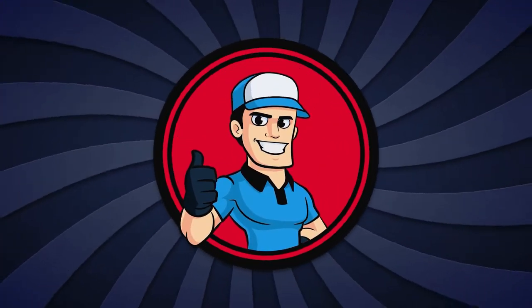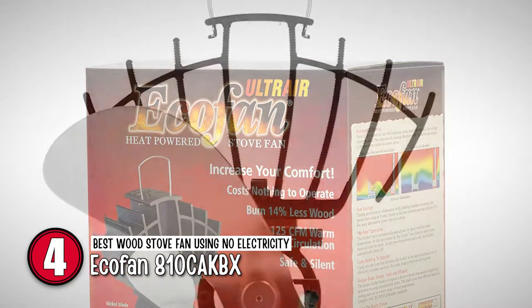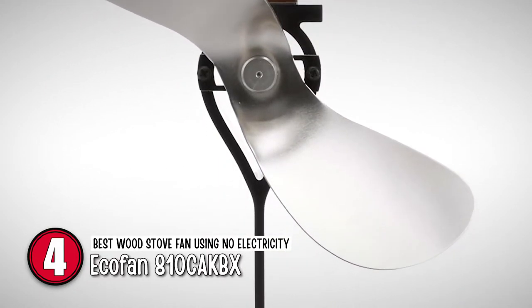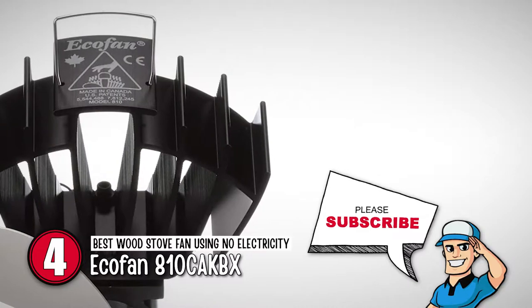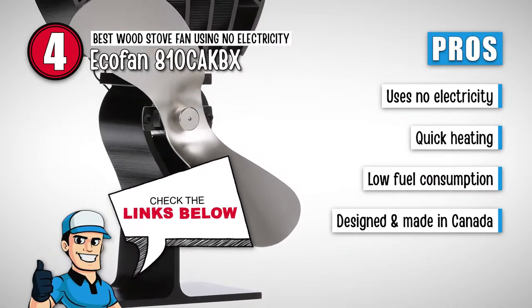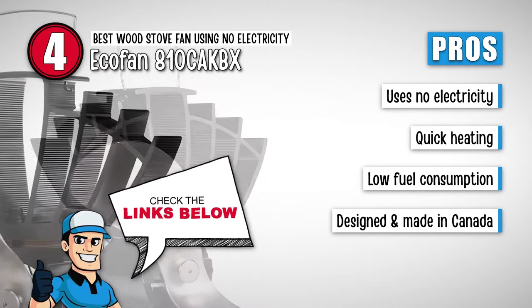Next on the list is the best wood stove fan using no electricity: the EcoFan 810CAKBX. This mid-sized EcoFan at 9 inches tall by 5.5 inches wide by 3 inches long can warm your room up to 31% faster. It is ideal for rooms up to 240 square feet, has a 2-year limited warranty, and is your best friend during cold winters.